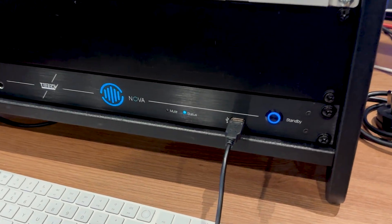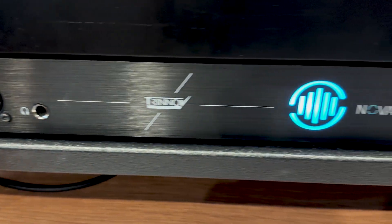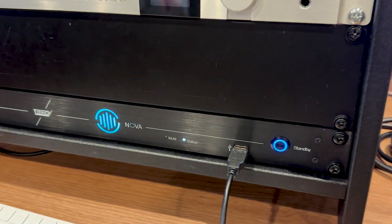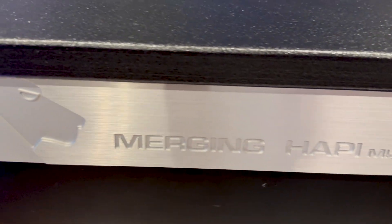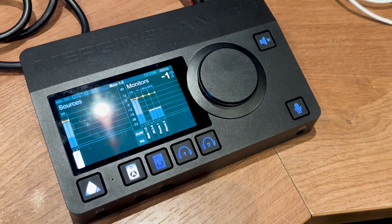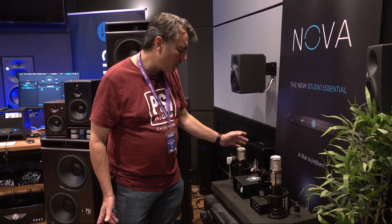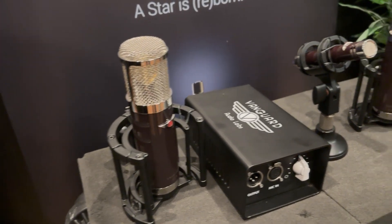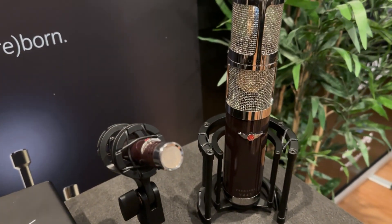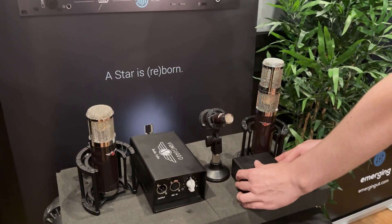Also in the room today, we are demonstrating the Trinov Audio Nova, the highly successful stereo room optimization system, along with Merging Technologies interfaces — the Hapi Mark III, now with Dante and Ravenna Audio over IP, and also the Merging Anubis, the compact desktop A-to-D D-to-A audio interface. We're also showing the range of Vanguard mics: the V13 tube mic, the V1 small diaphragm, and the V44S, a very popular stereo large diaphragm condenser.